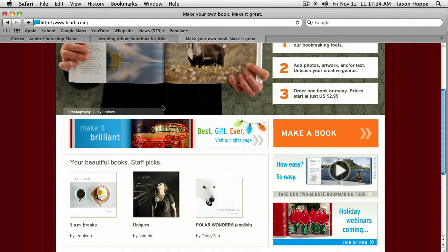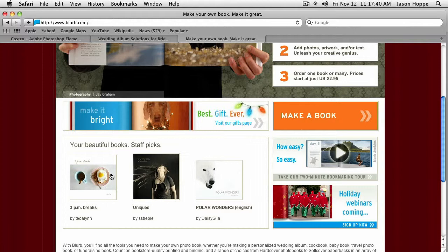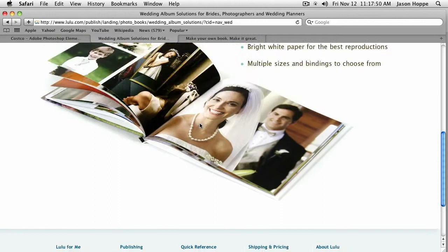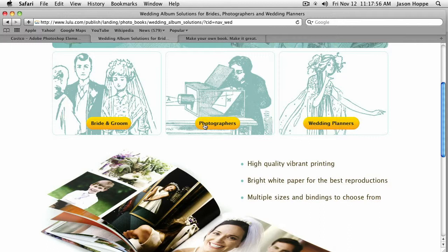These are all books that people have published already through this — no more need for a big publisher. Here's the perfect wedding creative solutions for everybody: how to go in, create a really nice wedding book that you can give to everybody, create DVDs of that. Bride and groom, photographers, wedding planners. If it's out there, you can certainly find it.